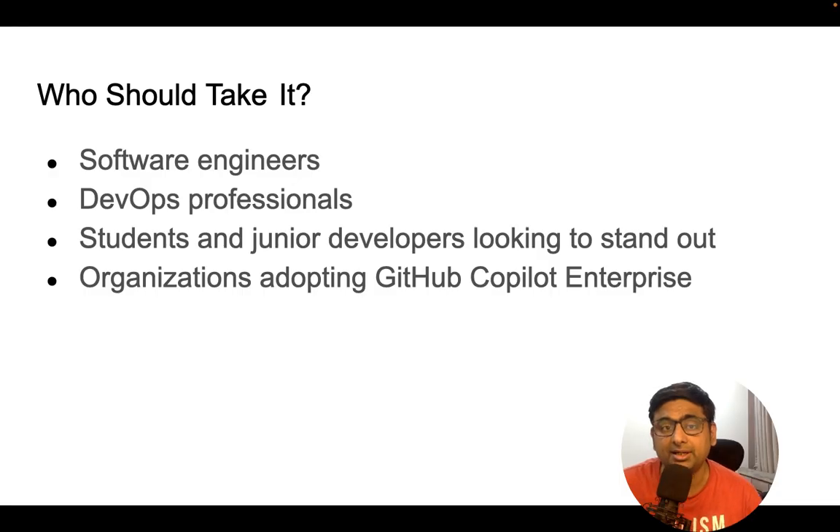DevOps professionals are also a key audience. They are responsible for operational support and building pipelines for CI/CD, making them the backbone of the development team. They should be familiar with GitHub and GitHub Copilot because they need it for scripting, troubleshooting, and improving pipeline performance.